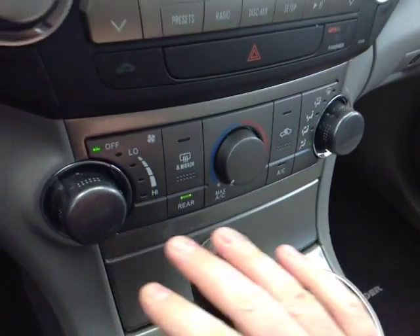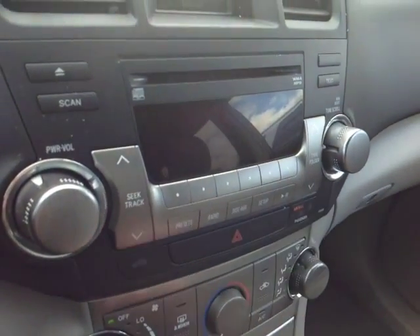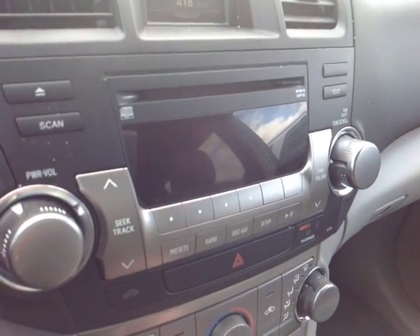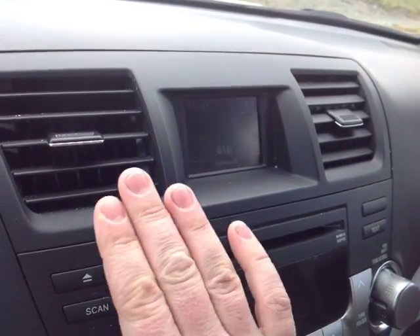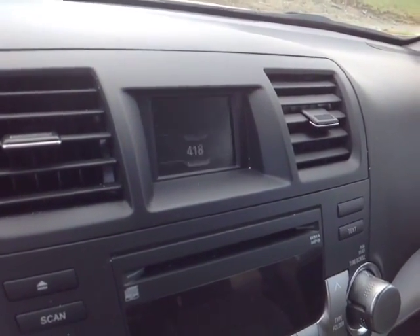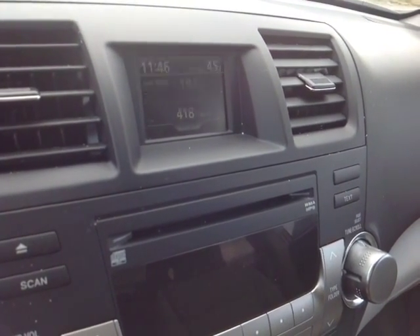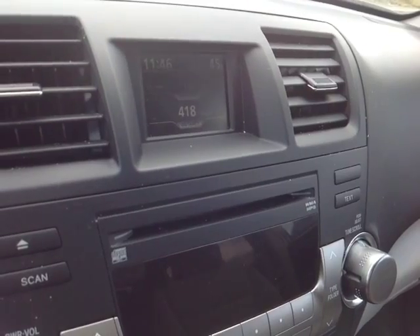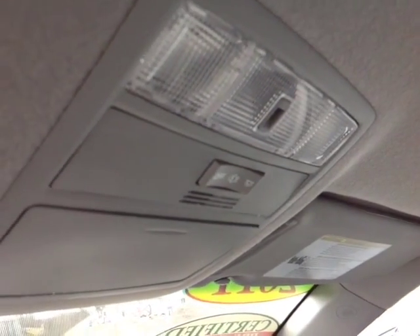You've got a very easy-to-access climate control panel that lives underneath your emergency flash button and center stereo. It features several different audio sources, including AM, FM, CD, USB, Bluetooth, and auxiliary. Right here you have your multi-information display with outside temperature, as well as your digital clock and climate control information, and several different ways to monitor your fuel economy. Finally, up on the roof you have your controls for your cabin lighting.